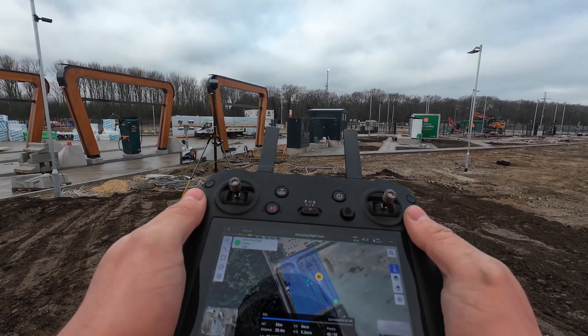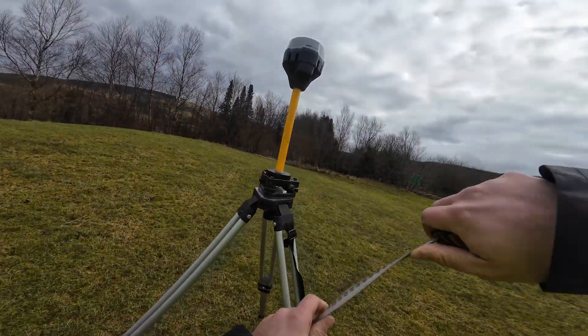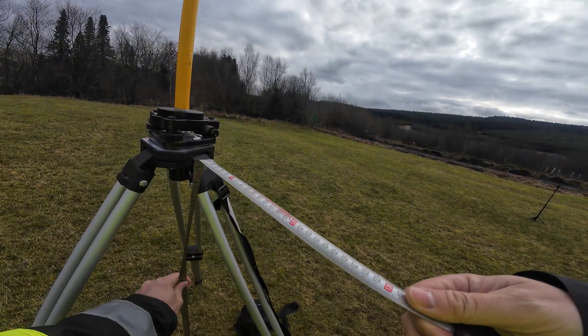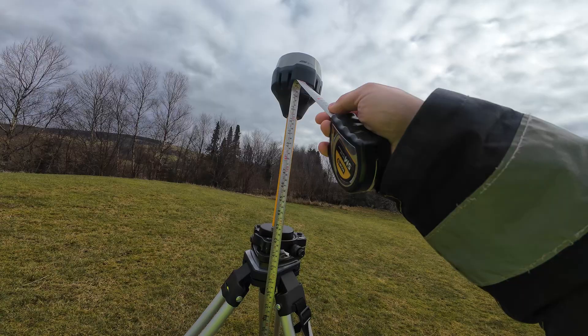Third, you're in control — your accuracy isn't at the mercy of a CORS network that could lag, drop out, or go completely offline. With your own base, you call the shots. The base station I normally use is the Emlid Reach RS3, because it's probably the most reliable and cost-effective solution for drone mapping. A dedicated RTK base station gives you control and confidence in real time.